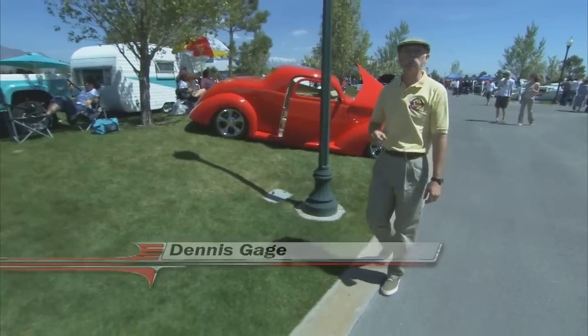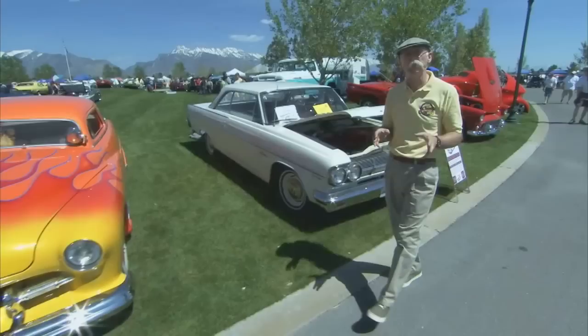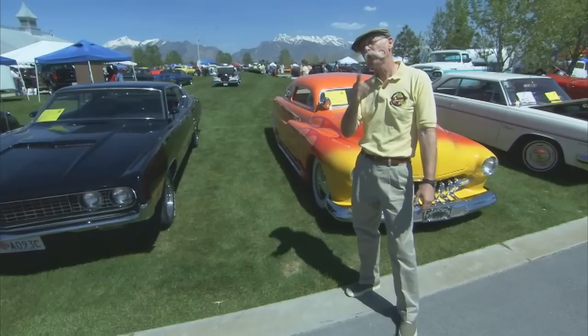Hi, I'm Dennis Gage. Thanks for tuning into My Classic Car, home of the Certified Car Nut. Well, this week we're at Thanksgiving Point in Lehigh, Utah for the UVSC Auto Expo and Swap Meet. This show benefits the Utah Valley State College, which has got a strong program in the automotive trades. There are some fabulous cars here, and this venue, it can't be beat. Let me take you on a little tour and show you what this event's got to offer.